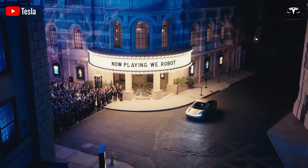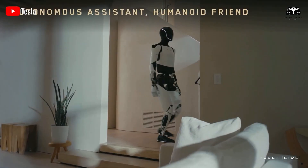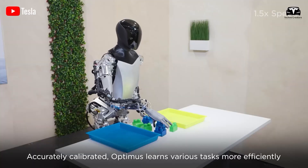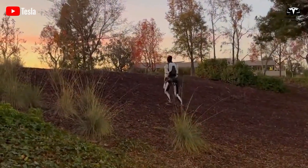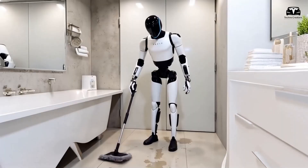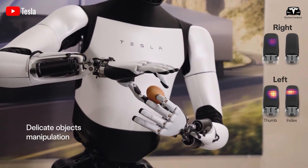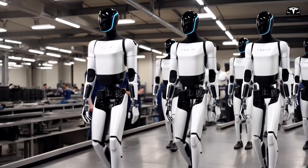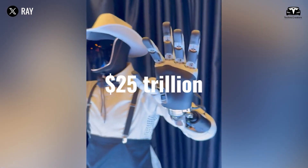Tesla Optimus Gen 3, unveiled at the Wii Robot event in 2024, marks a major leap from the Gen 2 version. Featuring 22 degrees of freedom in its arms, integrated full self-driving AI, and the ability to perform a wide range of tasks from household chores to industrial operations, Optimus Gen 3 is expected to reshape the future of automation. Elon Musk has stated that this robot is not just a technological product, but also a key to Tesla reaching a market valuation of $25 trillion.